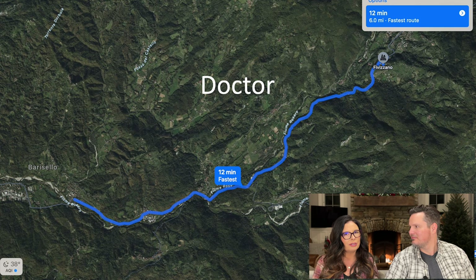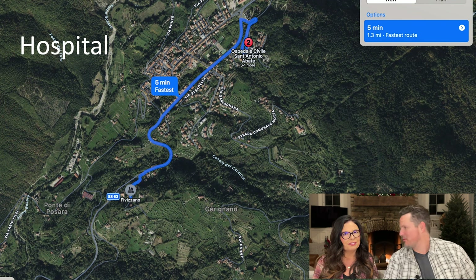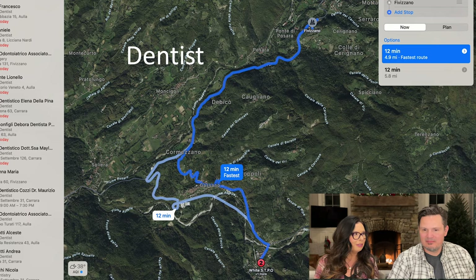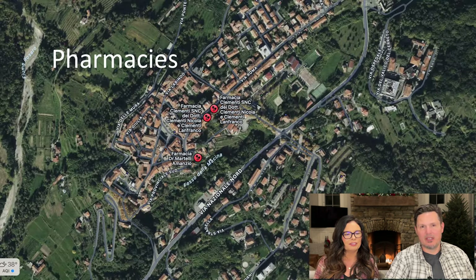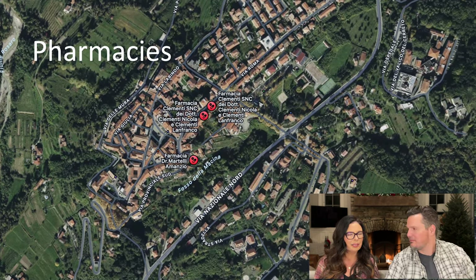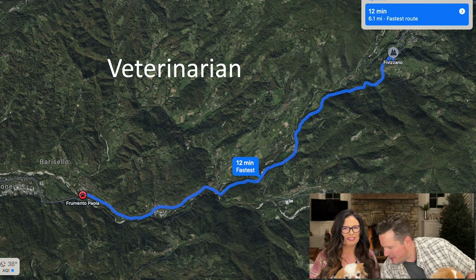If you need a doctor, it's only 12 minutes away. If you need a hospital, it's only five minutes away — probably one of the closest from all the properties we've covered. There are two dentists in the area, only 12 minutes away. If you have a prescription to fill, there are three pharmacies in town. We've been talking about how important it is to have a veterinarian close. Here they are — this is Zoe and Maui — and 12 minutes away, there's a veterinarian to take care of them.